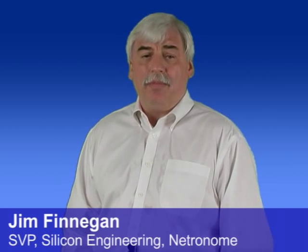Why is the NFP different? The NFP supports up to 40 micro-engines, each running at 1.4 gigahertz, which are fully backwards compatible with Intel's IXP 2800.